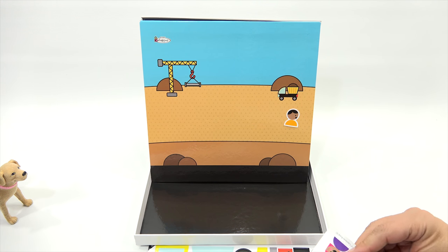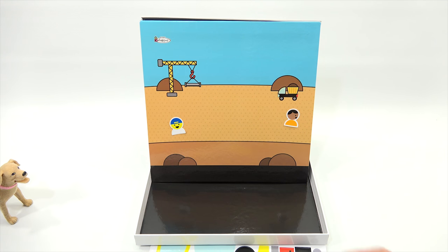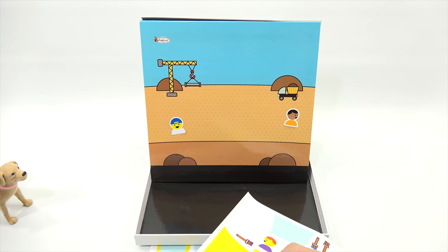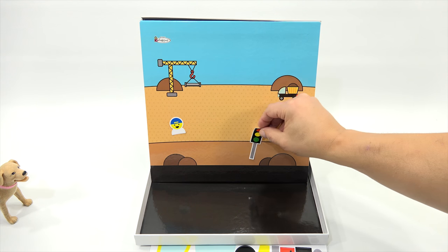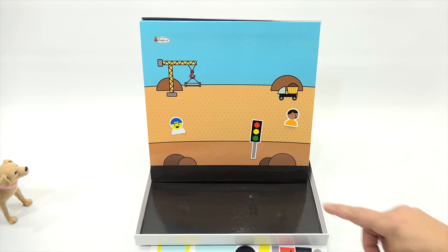Let's get a couple more characters out. There's a handsome guy — we'll put him right there. See how it just stuck on? It was like automatic! And you're not sticking it in some kind of paste — there's no paste. I'm just taking it right off the sheet and you can put them right back in the space to store them. We'll put a stop sign right there — and you're about to walk up to the crosswalk and I'm the construction guy.